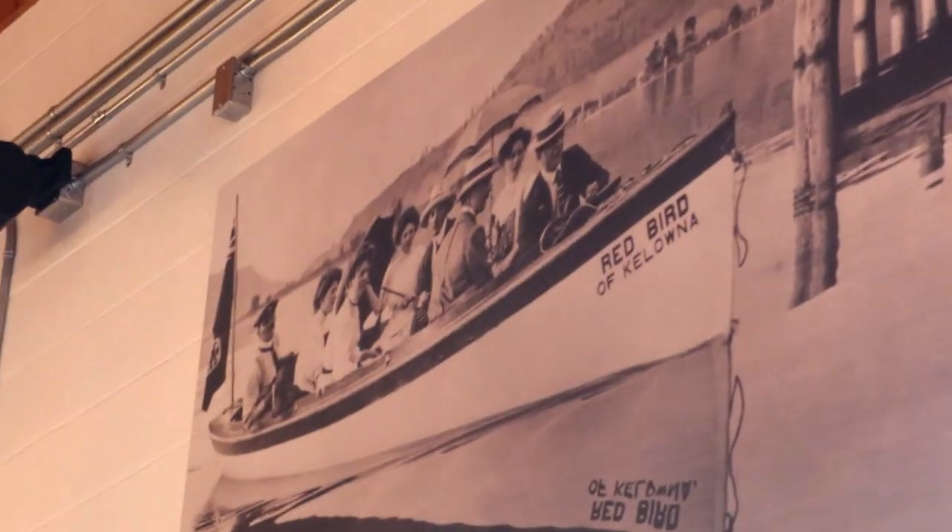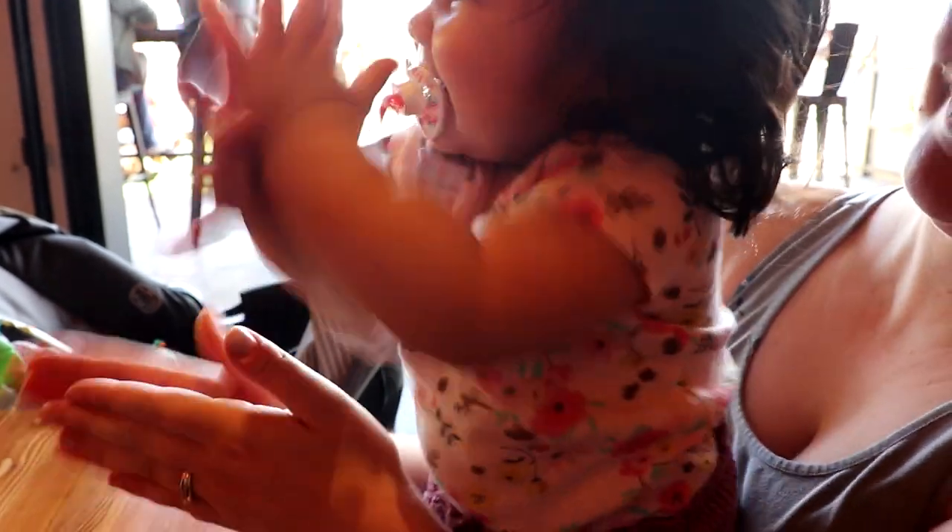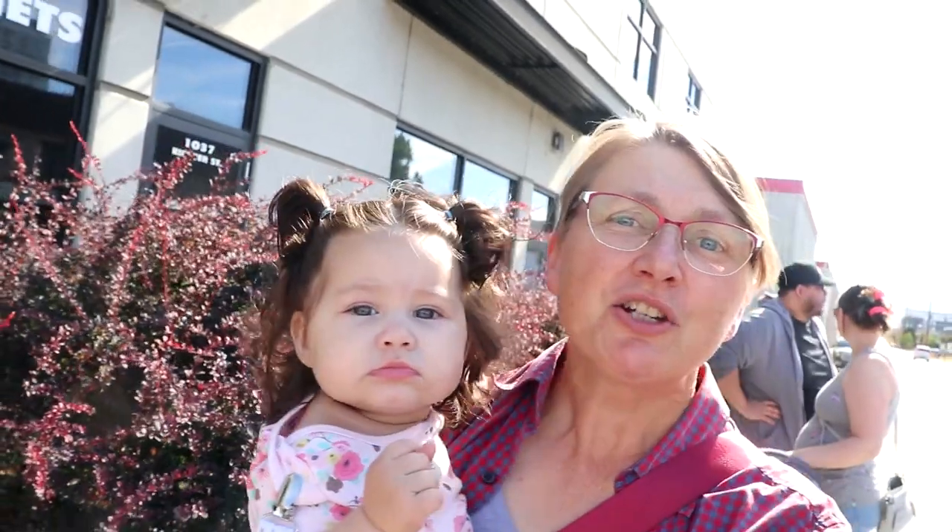This first location that we've chosen is called the Redbird Brewery. The name is based on an old boat, and there's a photograph of it right there up on the wall. The suggested beer for this location is the Lady of the Lake Lager, and that's what I'm trying right here. Cheers.